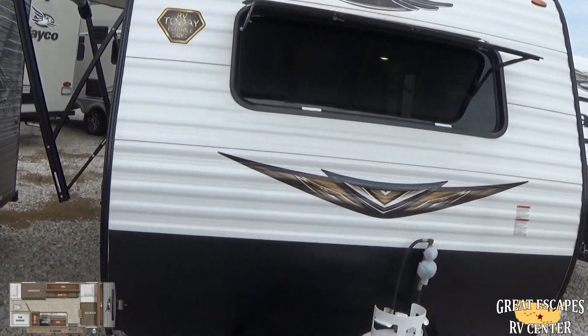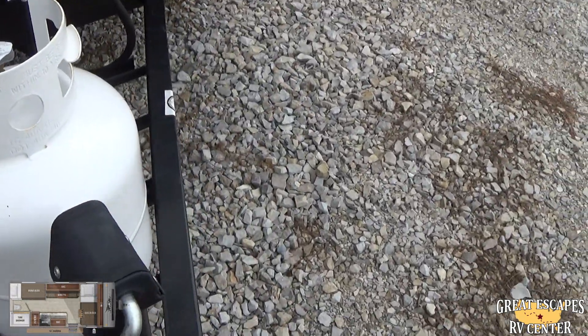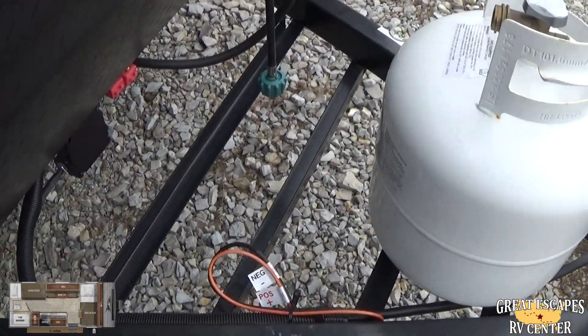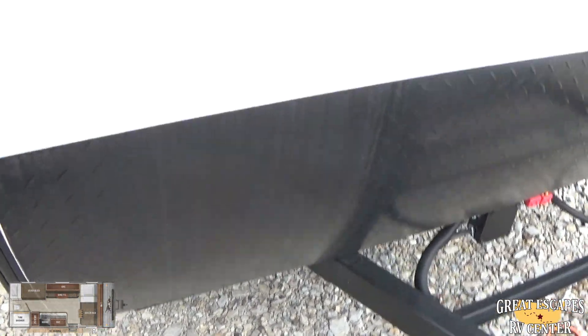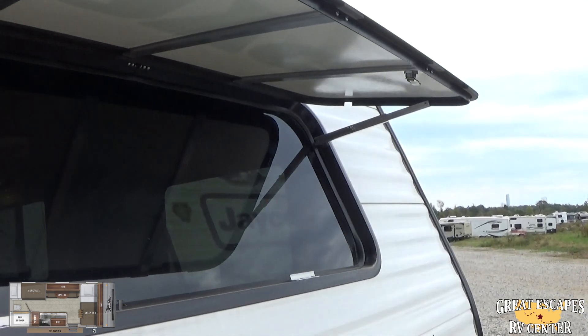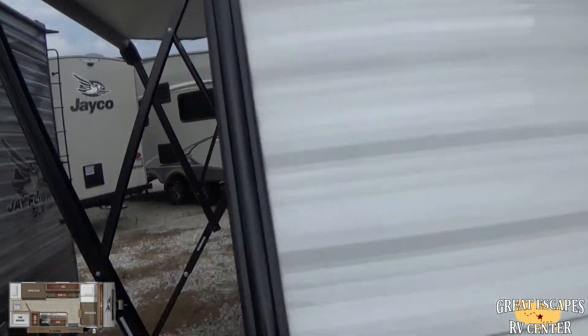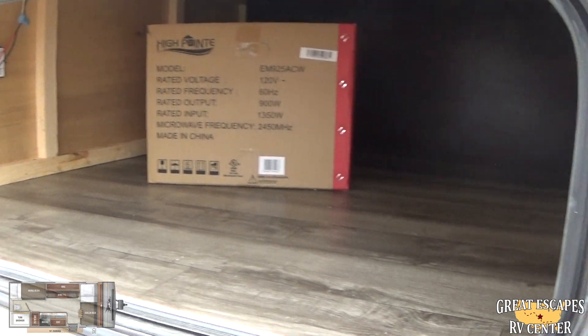Starting up front, it has a manual cranking jack. You're going to have a 20-pound propane tank, which we fill upon your purchase. It also comes with a free battery. It's got a nice diamond plate to help with rock chips. This is a rolled aluminum camper. There's a nice viewing window in the front with a built-in guard to close it off — you can adjust how much you want it to open. And there's a good amount of understorage with nice baggage doors.